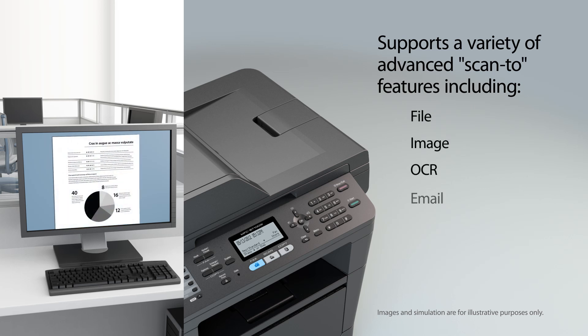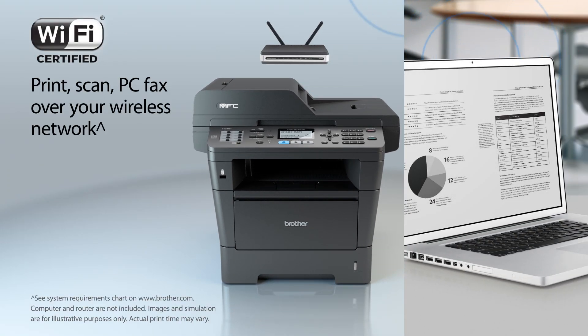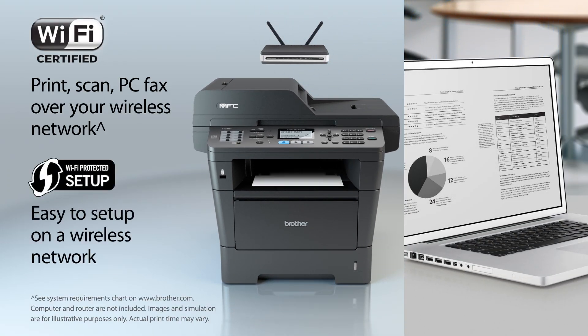And it supports a variety of scan-to features. A built-in wireless interface allows you to print, scan, or PC fax over your wireless network.